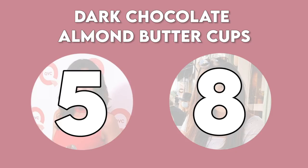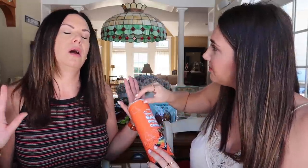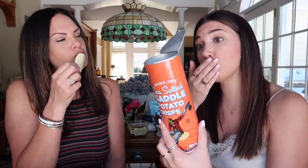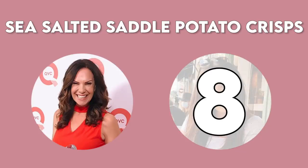The almond butter cups — I have tried these before with full transparency. I don't usually buy them because I don't have control. I would have had the peanut butter version, but someone's allergic to peanuts. Chocolate's always good at Trader Joe's. I'm going to give them an eight — the almond butter is smooth and creamy, the chocolate is dark but not super bitter, and they're a perfect size. I don't like them — all I taste is the dark chocolate, so it's a five for me. I would rather eat a Reese's peanut butter cup. Next, the sea salt and saddle potato crisps — these are supposed to be like Pringles. Mmm. Another eight out of ten for me. They taste basically exactly like Pringles.